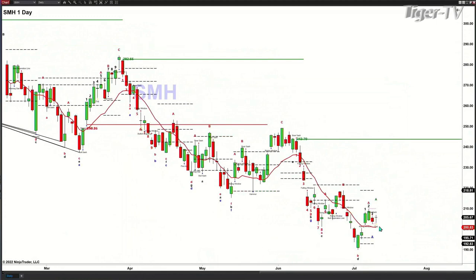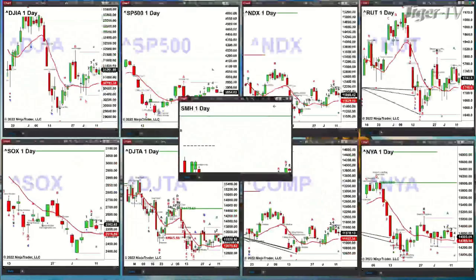Price is inside a bullish structured profile and is above its red oscillator and change line. What this suggests is that the semis should go target the top of their profile, which is at 218.81. That's what the daily time frame chart is communicating to us.